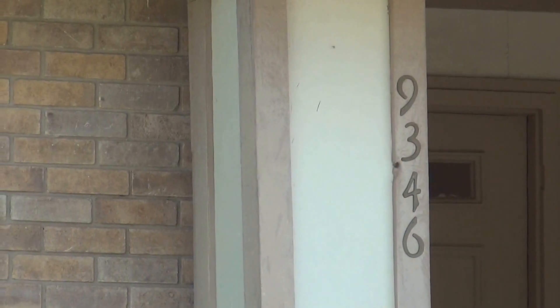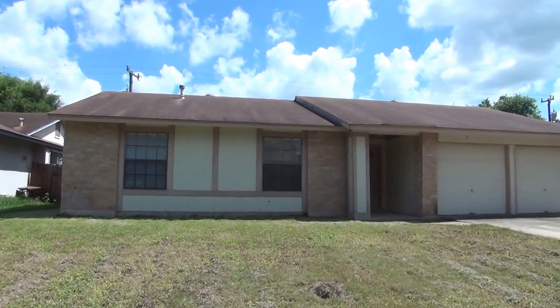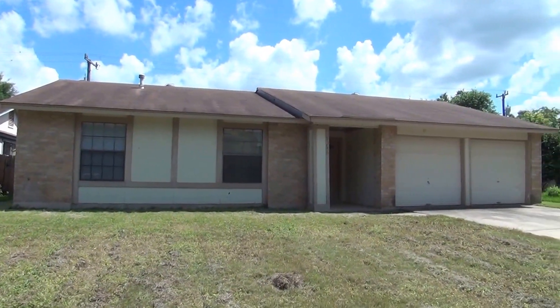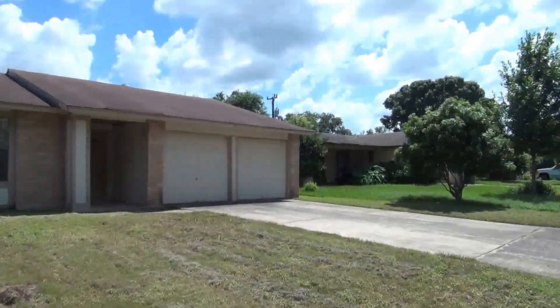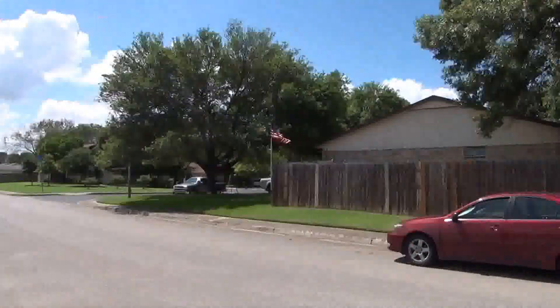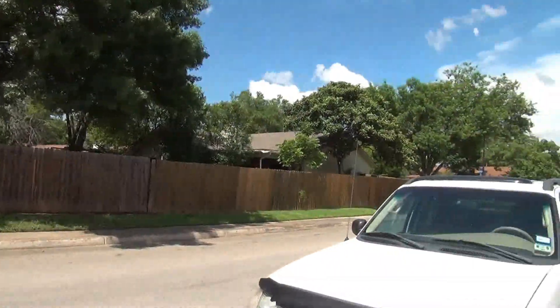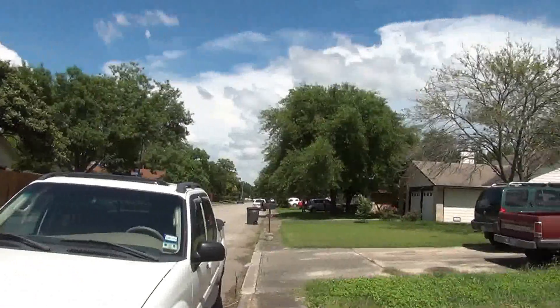I'm at the house at 9346 Valleydale in the Great Northwest Subdivision. I'm going to give you a 360 of the neighborhood here. This will be the condition of the home as of the date of this video, which is June 24th, 2015, roughly 3:30 in the afternoon.